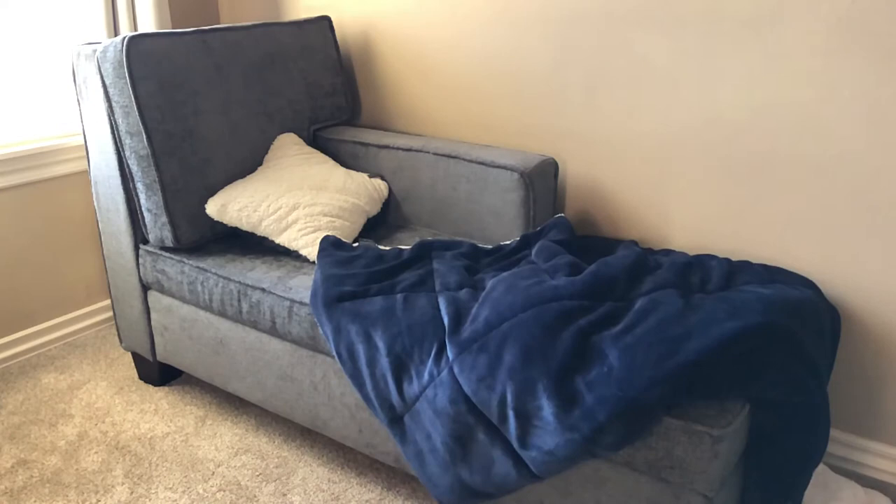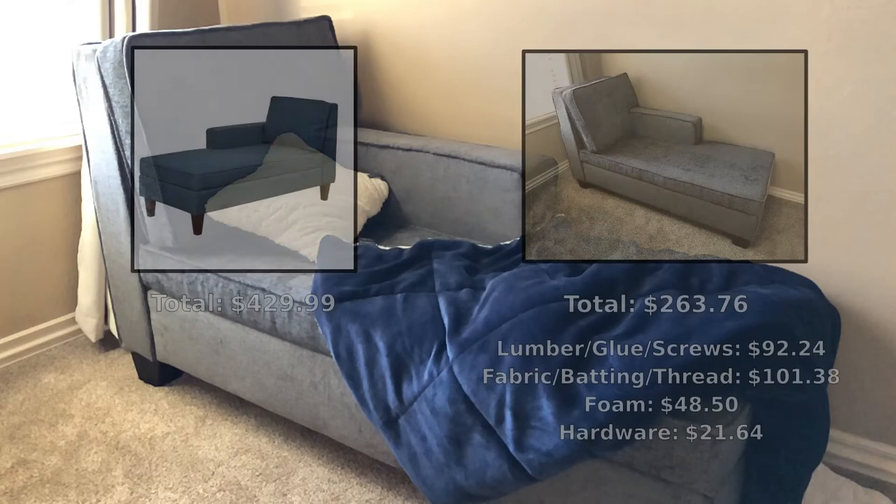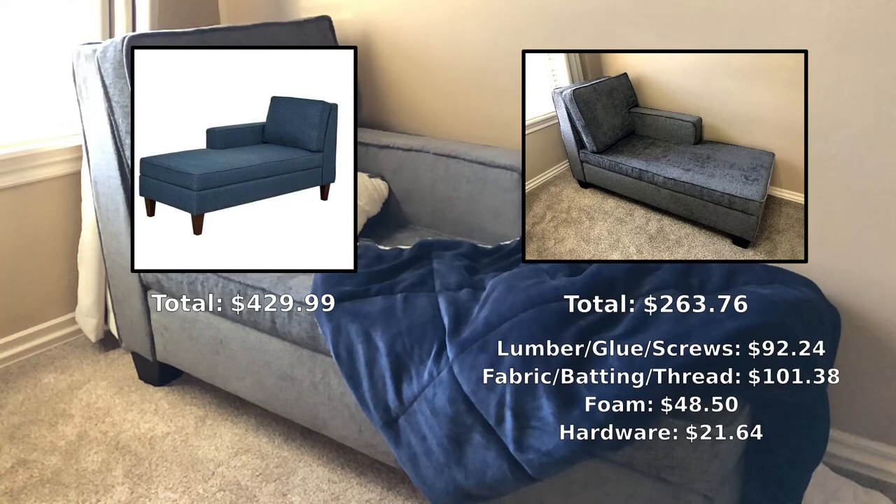I have to say I'm pretty happy with it. It was nice to save some money — this ended up costing about $280 instead of $430 on the Target website. If you don't like building things, it would definitely be worth it just to purchase one, since it did take me about two weeks of working on it on and off. But if you like building things and want to get some experience, I'd say go for it — it was a lot of fun.